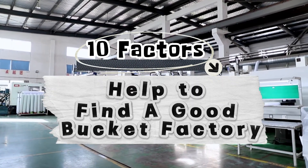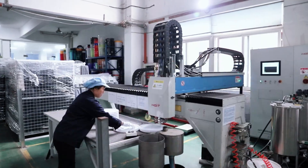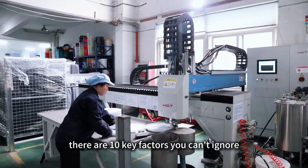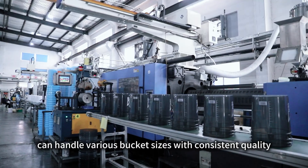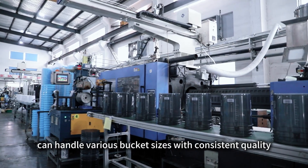When choosing the right plastic bucket manufacturer for your business, there are 10 key factors you can't ignore. Number 1: High-tonnage injection molding machines can handle various bucket sizes with consistent quality.